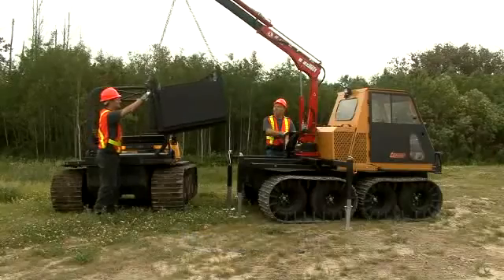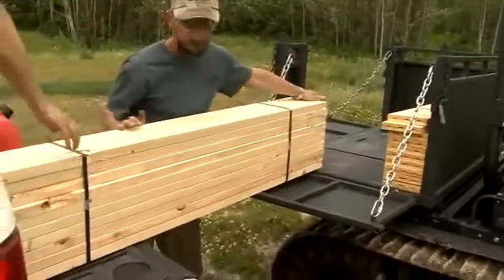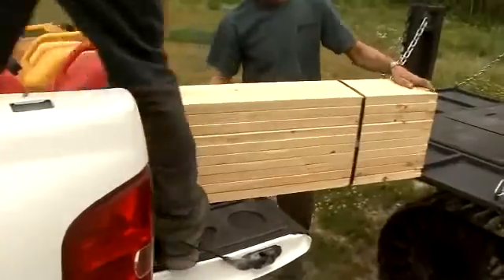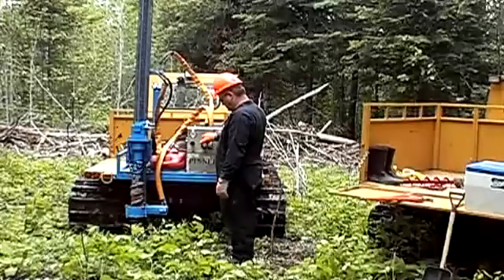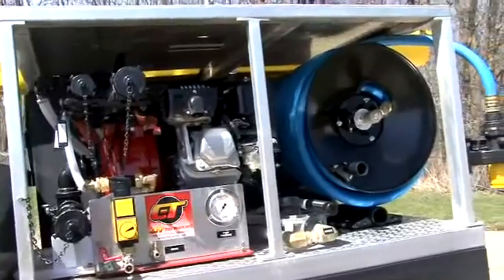Like other Argo vehicles, the Argo Titan 8x8 features an adaptable rear platform for the mounting of specialized equipment such as quick-change dump or cargo boxes, spraying equipment, drills, cranes, or fire and rescue solutions.